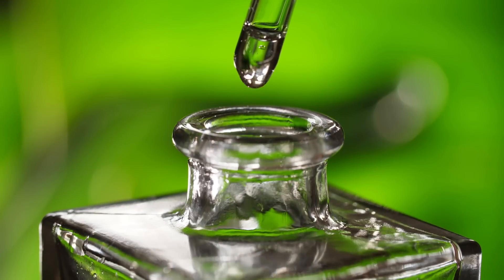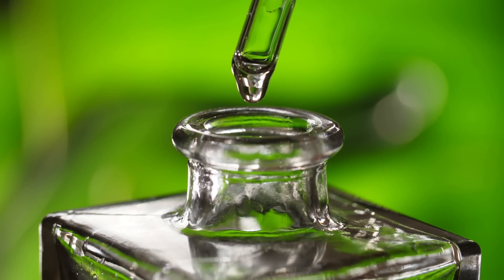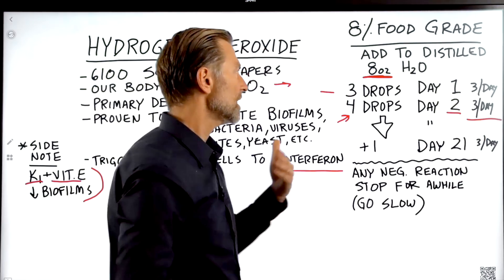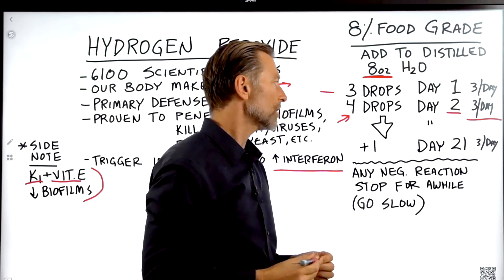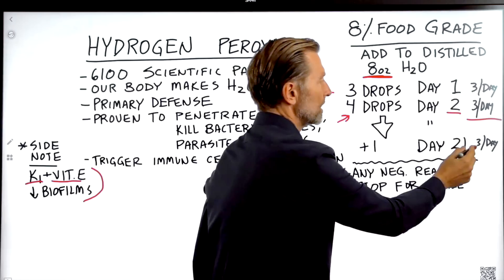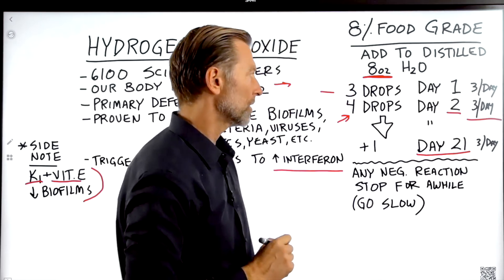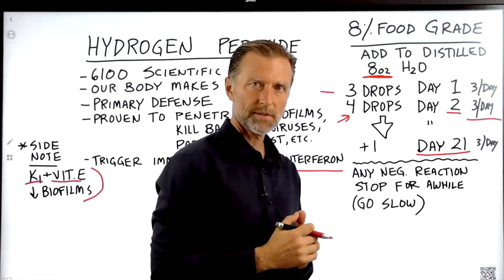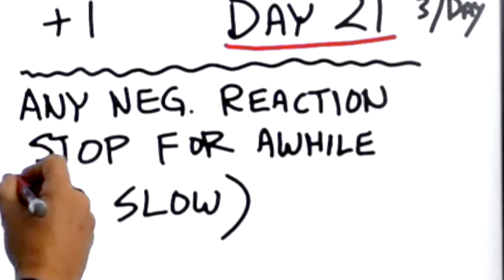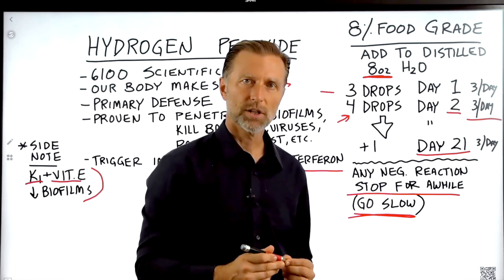On day two, add an additional drop — so now you're up to four drops of 8% food grade hydrogen peroxide in eight ounces of distilled water, three times a day. Each day, continue adding one additional drop until you hit day 21, where you stop. As you do this, if you have any negative reaction, stop what you're doing for a while and go really, really slow. You don't want to create an immune reaction.